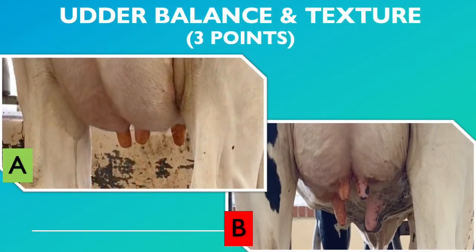Udder balance and texture is mainly about the udder floor. When the judger is looking at the side profile of a cow and looks at the bottom of the udder where the teats are located, a good udder will be level, where all teats are hanging at the same depth. The judger does not want to see a quarter of the udder higher up or drooping lower than the other three. Cow A displays level teats and a level udder floor, compared to Cow B that displays the front two quarters of the udder hanging lower than the back two quarters.